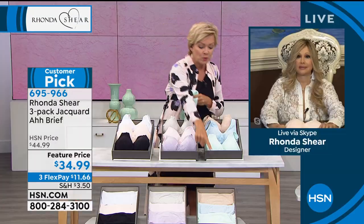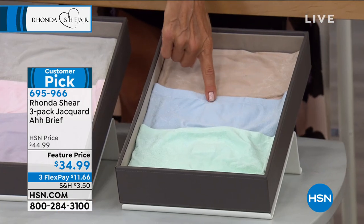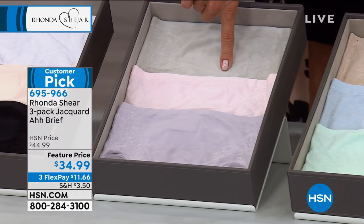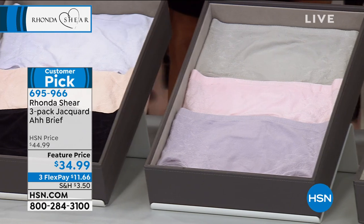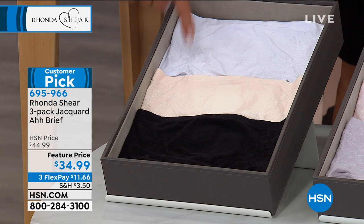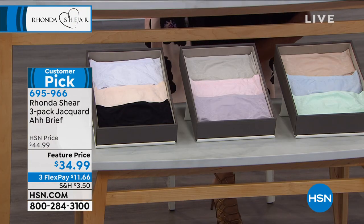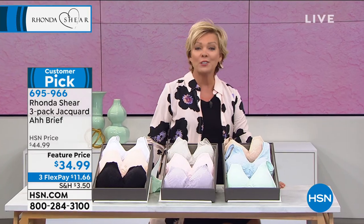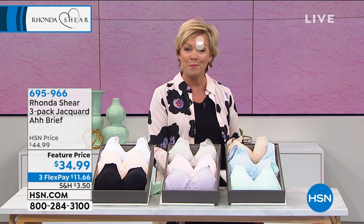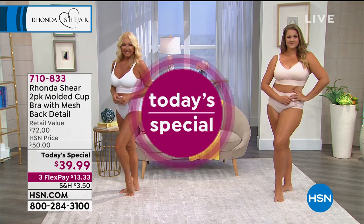I'm going to show you the colors. This one with the mint green is called Lights. The middle one is called Pastels. That is the most popular, followed by the neutrals - the black, the beautiful blushy peach, and then the white. We have small through 3X in all those color options. Our Today Special - totally different: 5,600 of you have said yes to your two pack of the Molded Cup bras from Rhonda. First time we've done it as a Today Special.